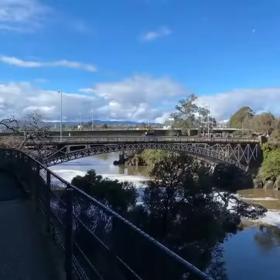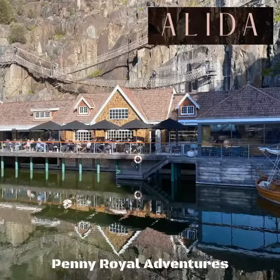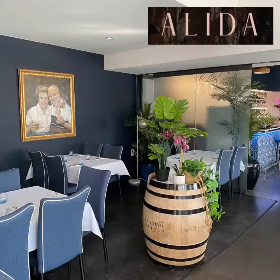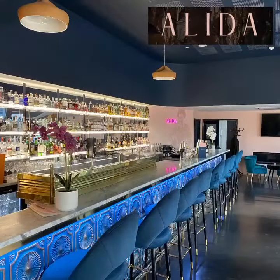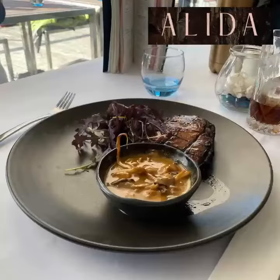Walking across the Kings Bridge from the Cataract Gorge is the Penny Royal complex, and in there you'll find a lovely restaurant. This is a very nice establishment with a full stock bar and some food that is quite mouth-watering to taste.